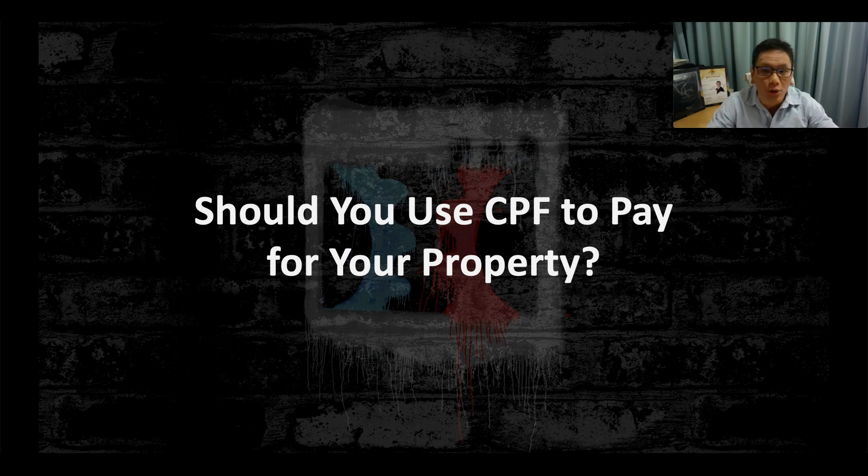A commonly asked question by many Singaporeans is: when they buy a property, should they use their CPF to finance the property, or should they keep it inside CPF and let it continue to earn interest? Today I'll be answering this question and presenting three different scenarios for you to consider.